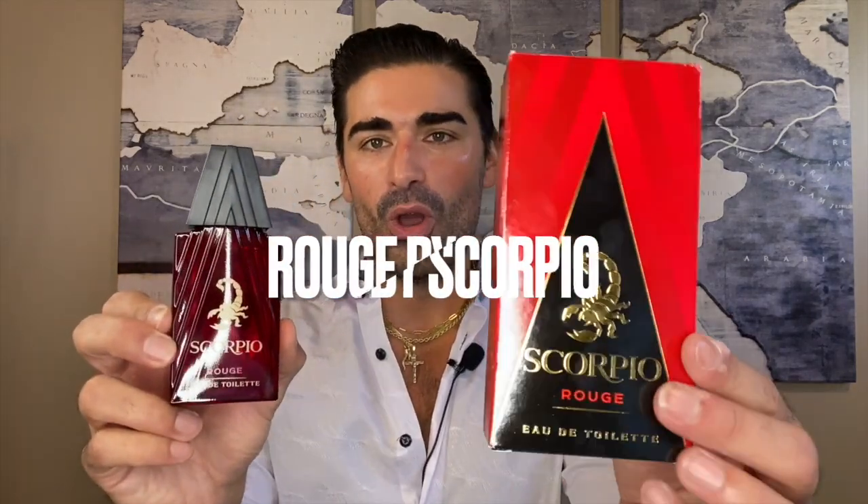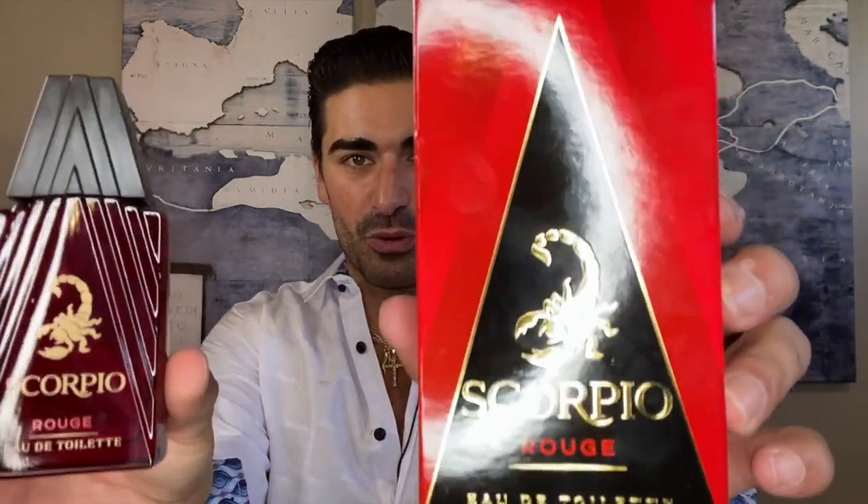The last fragrance on my list is hard to find in the United States — I don't think you can get it here; it's only in Europe. A subscriber and Instagram follower who lives overseas told me about it and sent me a photo, and I asked what it was. It's a fragrance called Rouge by Scorpio. He told me it's an inexpensive, drugstore classic — a TK Maxx-type rack store over there. Pretty cool box, totally has that drugstore vibe with a cheap plastic cap.